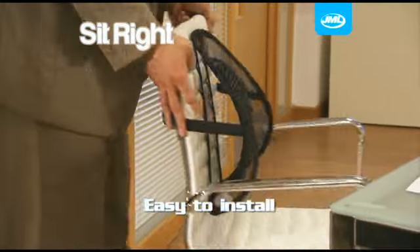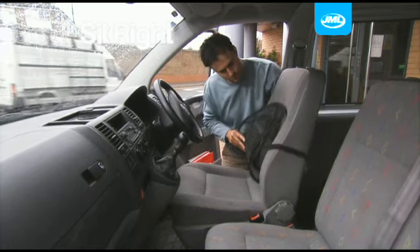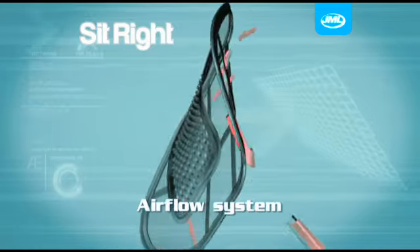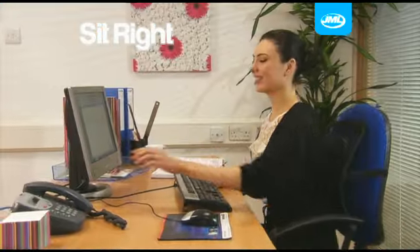Lightweight and easy to install, SitRight is suitable for the office, at home or even in the car. You can take it anywhere. The special mesh construction allows air to flow through, keeping you cool and comfortable throughout the day.